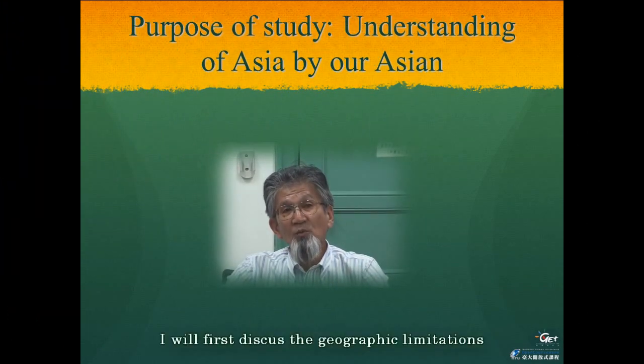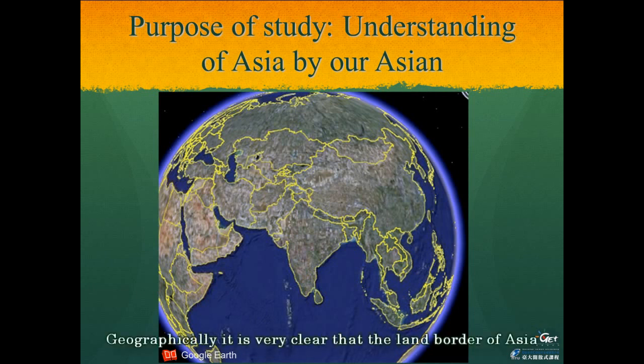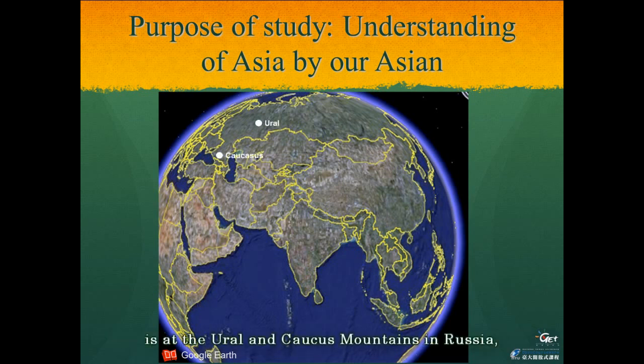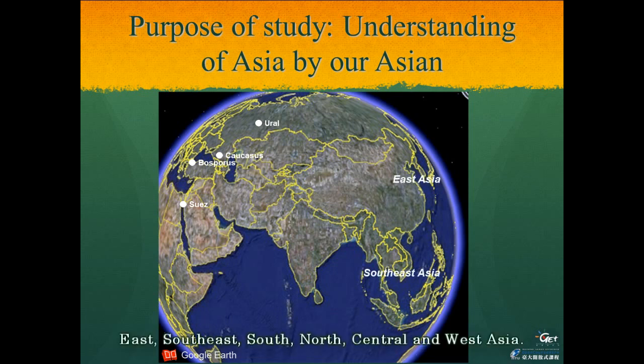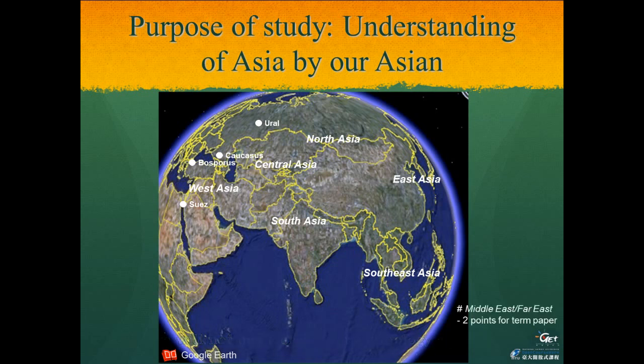Before talking about today's topic, I will first discuss the geographical limitation in eastern Asia. Geographically, it is very clear that the land border of Asia is at the Ural and Caucasus mountains in Russia, the Bosphorus in Turkey, and the Suez Isthmus in Egypt. This area of Asia is usually divided into six units: East, Southeast, South, North, Central, and West Asia. Because we should rely on the perspective of Asians, we will not use European terminology such as Middle East and Far East, but rather West Asia and East Asia.